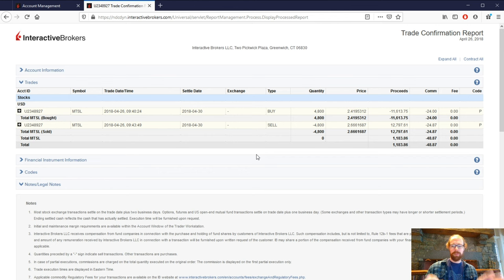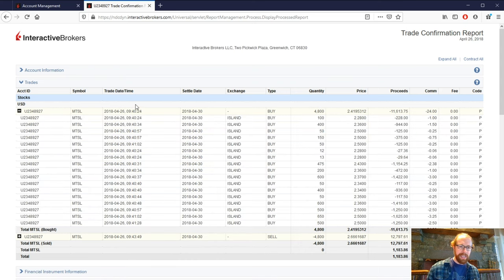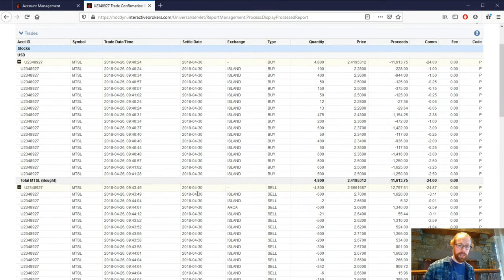What I'm going to show you on my screen are the two trades on MTSL: a buy order at $2.41 and a sell order at $2.66 — a net profit of about $1,100. But I lost over $700 in slippage. The buy order was initiated at 9:40:24 and it took over one minute — in fact, a minute and four seconds — until the order filled in its entirety. When I turned around to sell the shares, it also took about 20 seconds to sell the position, which is terrible. I'm better off putting my broker on speed dial.